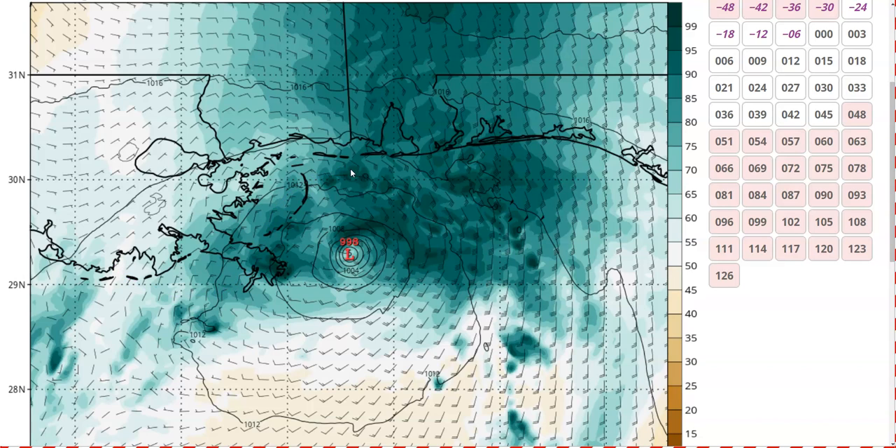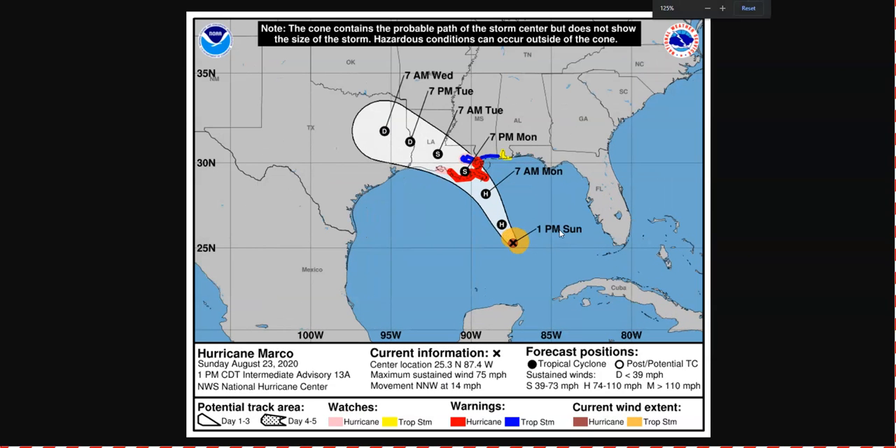It's possible that Marco does fall apart, but you have to assume it won't. Right now it's kind of unclear exactly when that will happen. This is the official forecast from the National Hurricane Center showing that track to the north-northwest, and then the bend to the left because of that weakening, but exactly where this bend occurs and when that weakening occurs is still unsure. We are assuming that there is potential for hurricane conditions in southeastern Louisiana.